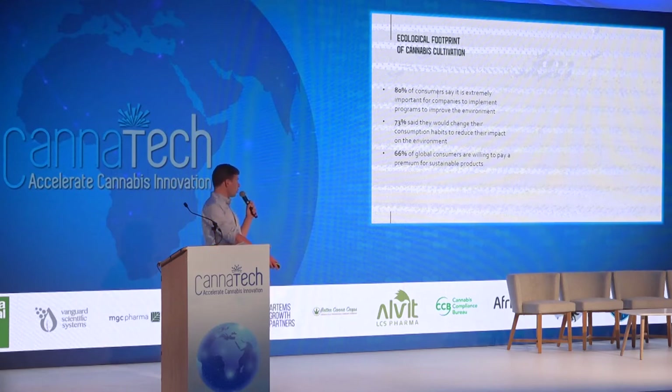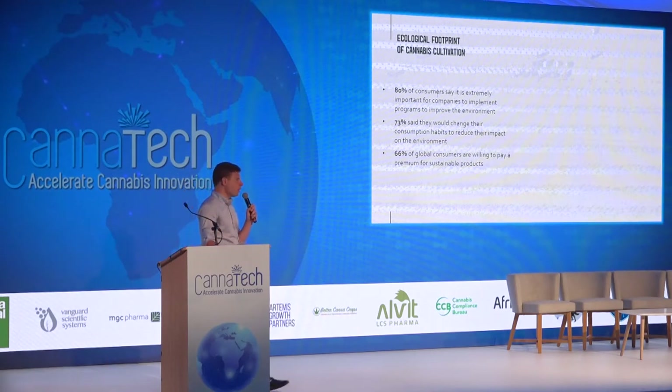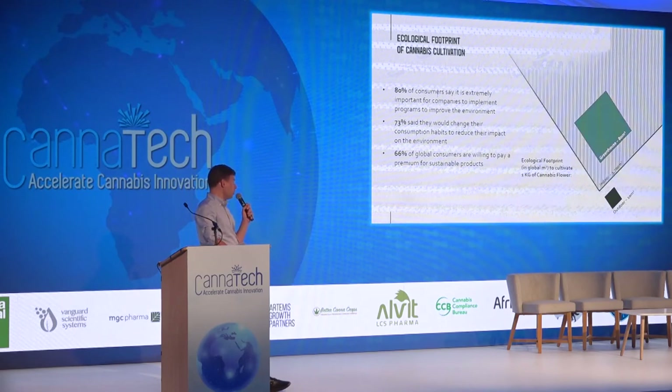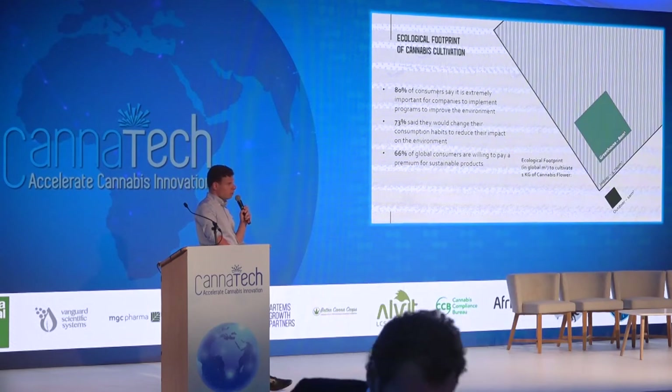As far as cannabis cultivation is concerned, there's a really good study by the Global Footprint Network that compares the ecological impact of cannabis cultivation between outdoors, greenhouse, and indoor cultivation. The ecological footprint of cultivating one kilogram of cannabis flower at an outdoor farm in Colombia, South America, is about 10 global square meters. For greenhouse cultivation, it's about eight times that. And to cultivate indoors — this one is from a farm in Colorado in the US — it's almost 400 times the ecological footprint of outdoor cultivation of medical cannabis.